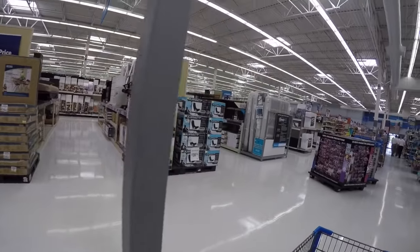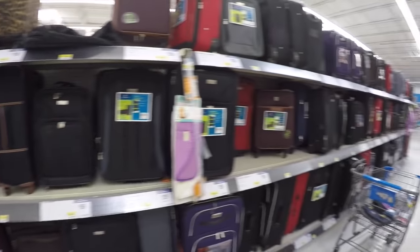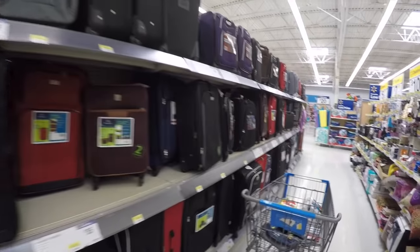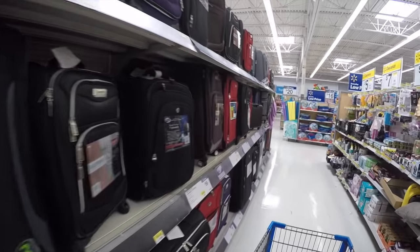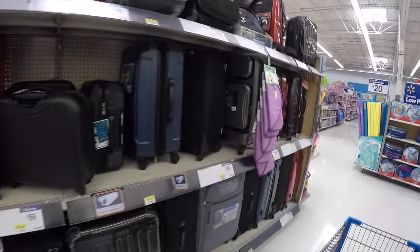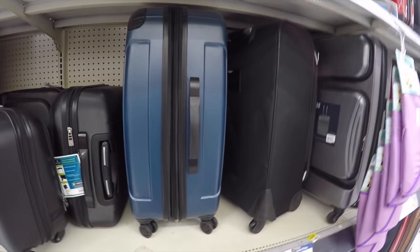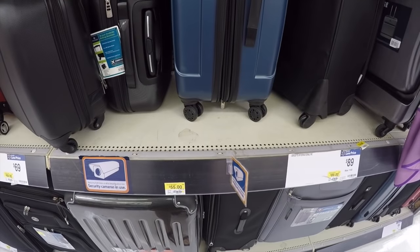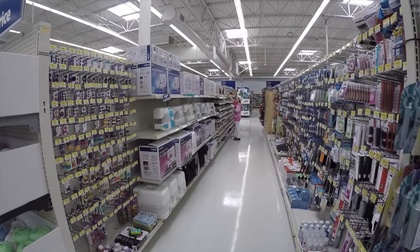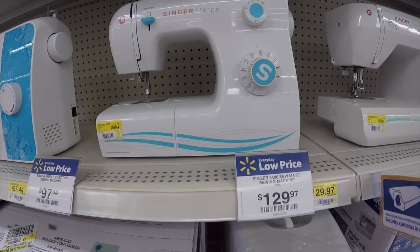Walmart also has furniture for your house and office, suitcases for travel in lots of different sizes and prices — a hard-sided one is $55. Walmart also has a whole sewing section and fabric section. Let's check that out: sewing machines and sewing accessories, like a Singer sewing machine for $129, and all different types of fabrics.